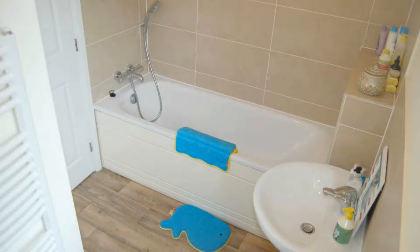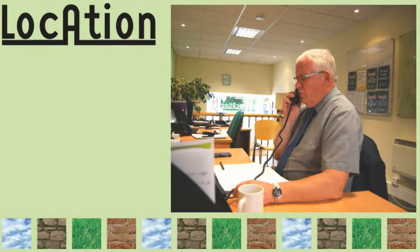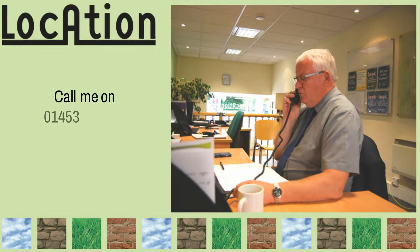With gas central heating, full double glazing, and situated in a village with a superb primary school, you need to get and see this place as soon as you possibly can. Call me on 01453 826 318 or email me at martin@locationproperty.net.